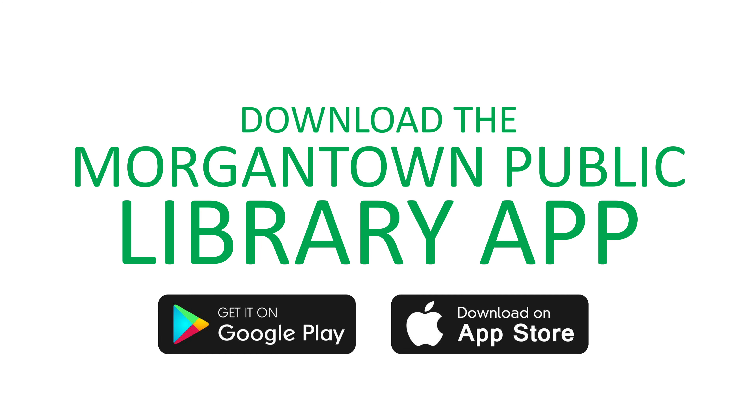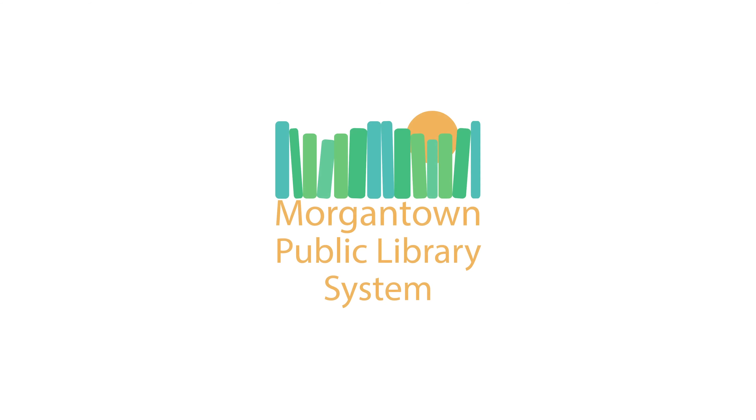Hi everybody, this is Karina. With the new Morgantown Public Library app, you now have the library in the palm of your hand.